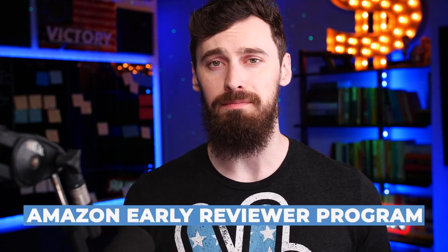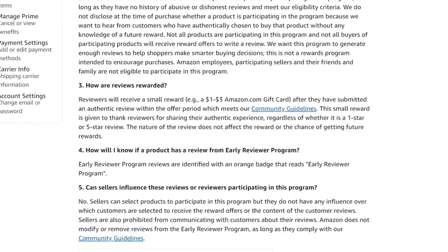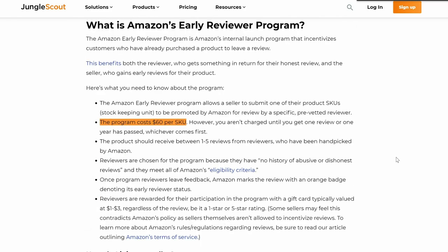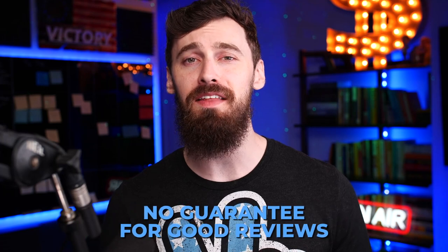The first and easiest method to drive those initial reviews is the Amazon Early Reviewer Program. With Amazon's Early Reviewer Program, they will go out themselves and pay the first batch of your customers to leave those initial product reviews for you. These are completely within Amazon's terms of service — you're literally paying Amazon for them, so there's no chance of your account being suspended or the reviews being wiped. As of today, Amazon's Early Reviewer Program costs $60 and it usually takes about one to two weeks for those reviews to actually roll in. The only downside is there is no guarantee that these are going to be good reviews, so you've got to make sure that your products are good quality.